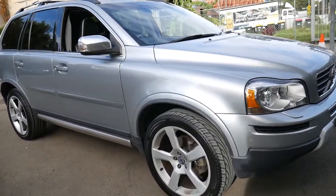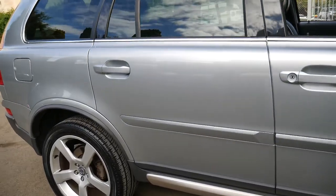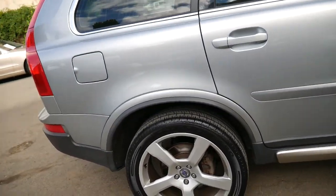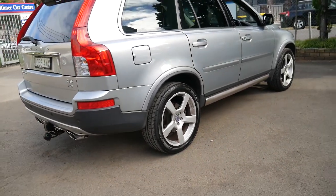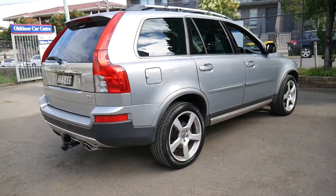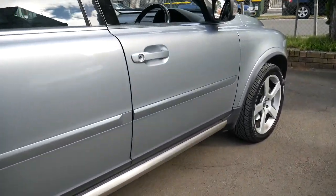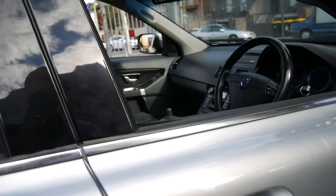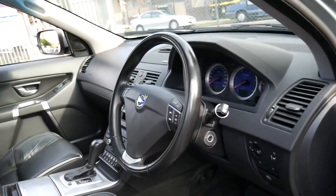Welcome to the Old Timer Centre. My name is Philip Tarrant and I'm going to talk to you about this 2012 Volvo XC90 D5 R-Design. It's done 75,000 kilometres. It's got a very good service history, two remote keys and a third spare.